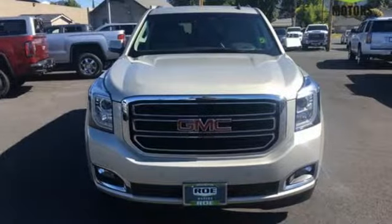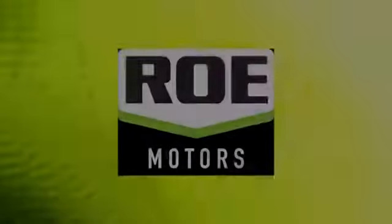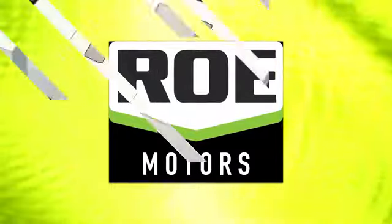GMC — it's not just a vehicle, it's a professional grade tool. Take it for a test drive today. Come join our family today.